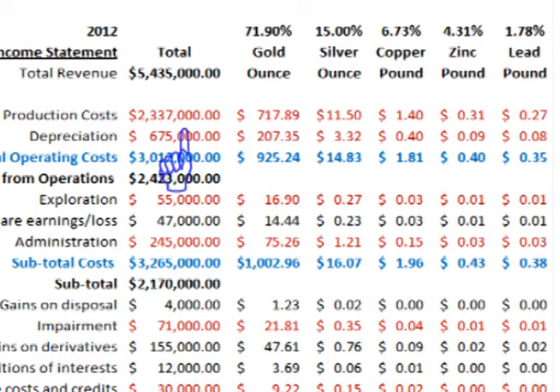In 2012, Goldcorp had production costs of $2.337 billion, which calculates out to $717.89 per ounce for gold, $11.50 per ounce for silver, and $1.40 per pound for copper.